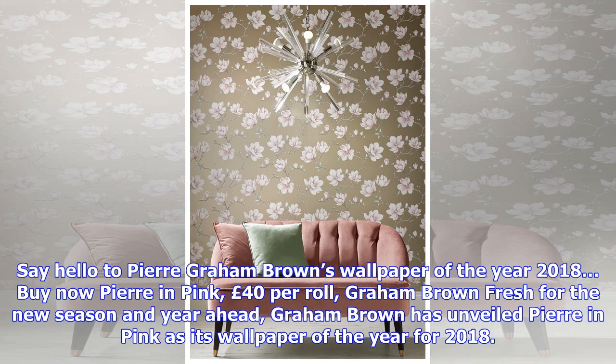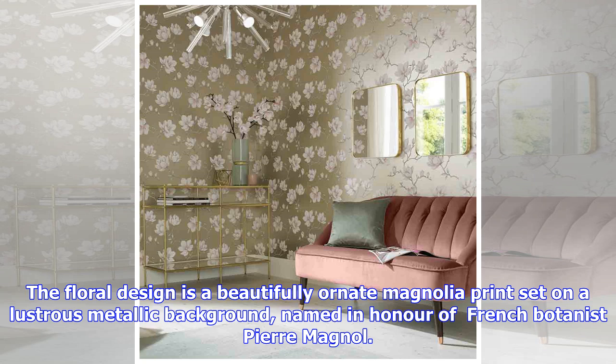Buy now: Pierre in pink, £40 per roll. Graham Brown, fresh for the new season and year ahead, has unveiled Pierre in pink as its wallpaper of the year for 2018. The floral design is a beautifully ornate magnolia print set on a lustrous metallic background, named in honor of French botanist Pierre Magnol.